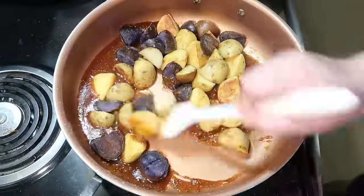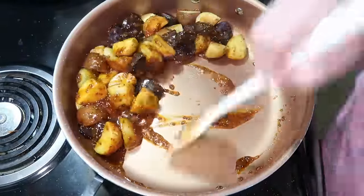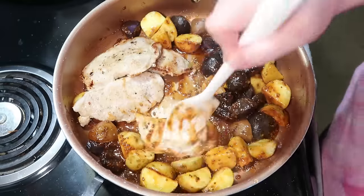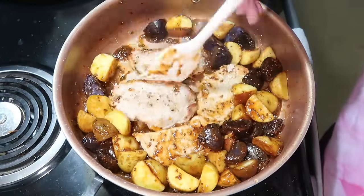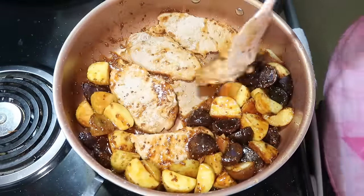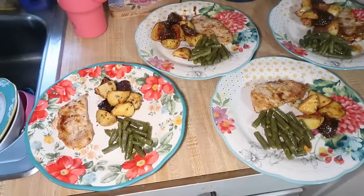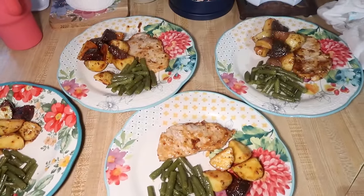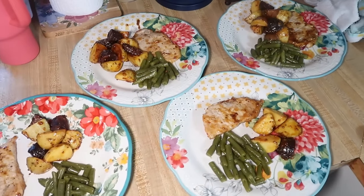This was delicious — I was so unsure if everybody would like it, but everybody loved it. Lily asked for more potatoes and we ate almost all of it, with just a little left for Andy to take to work for lunch. I served it with some green beans on the side. I'll have the recipe linked down below — it was on the Lemon8 app so you'll probably have to download the app to get to it.